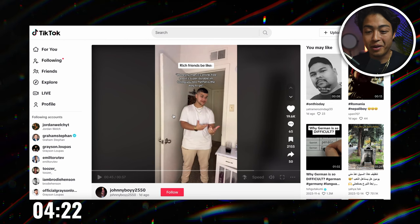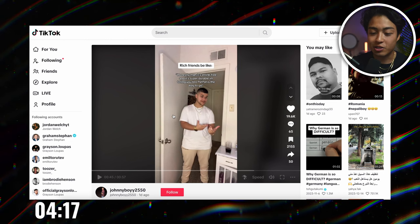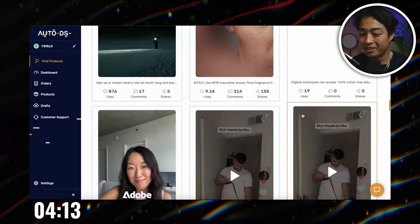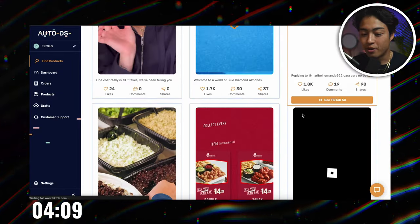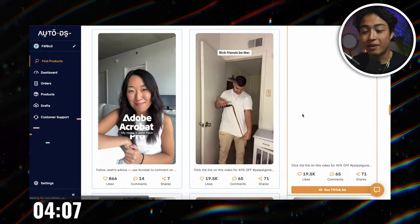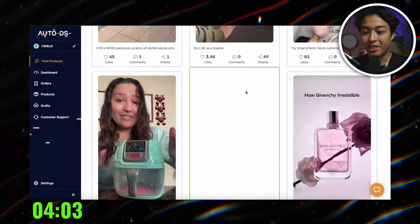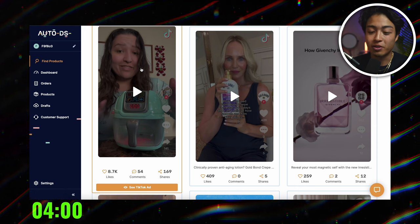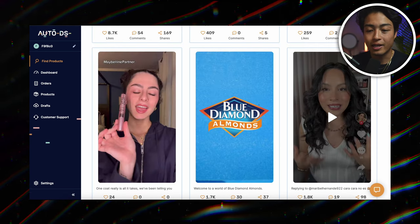And we literally found this in less than five minutes — I'm not even kidding, this is live. You guys just saw me scroll through about seven rows, and within the first minute we found something that looks like it has a lot of potential. We vetted it, it checks off all the criteria. I'm pretty happy. I personally think this is a great product to test.